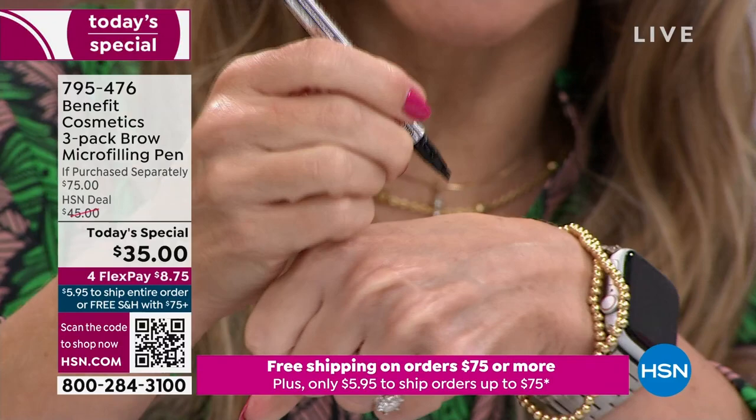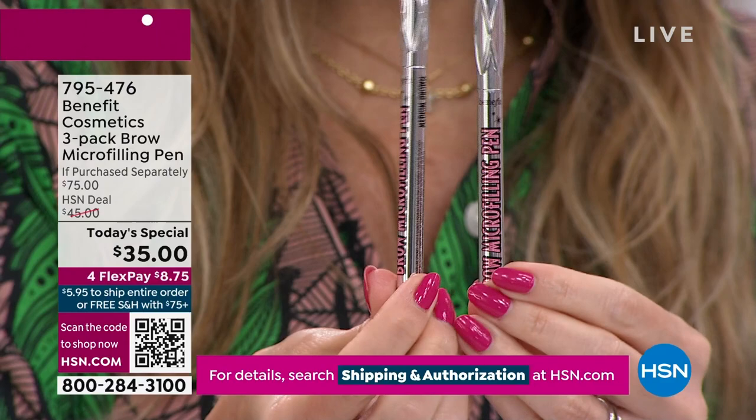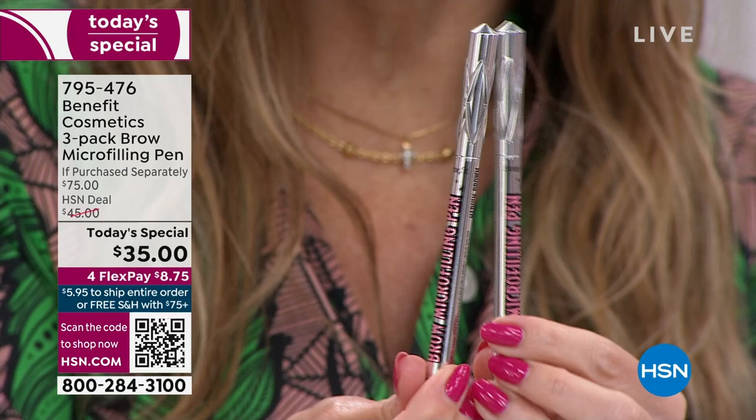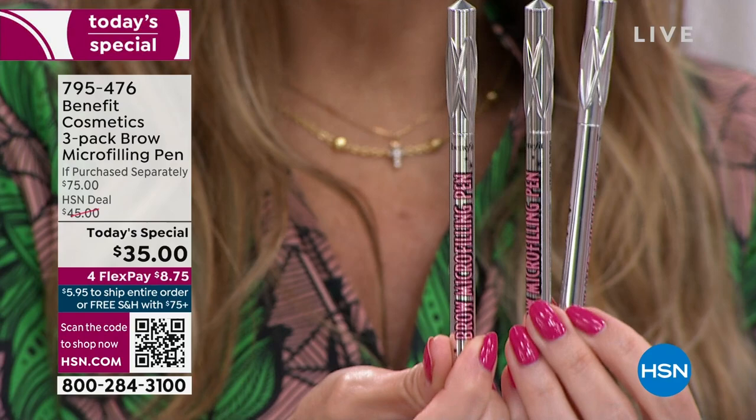One pen sells for $25. Typically, once or twice a year, we'll give you a second pen for $10 more — two for $35, a $50 value. Today, for the first time ever, we are giving you one year's worth of having fuller, micro-bladed-looking brows for $35. It's why we've sold over 9,100 of our Today's Specials. You don't have to think about buying another brow product for a whole year — imagine checking that one off your list.